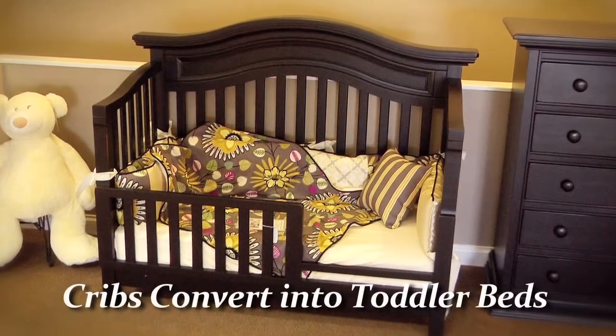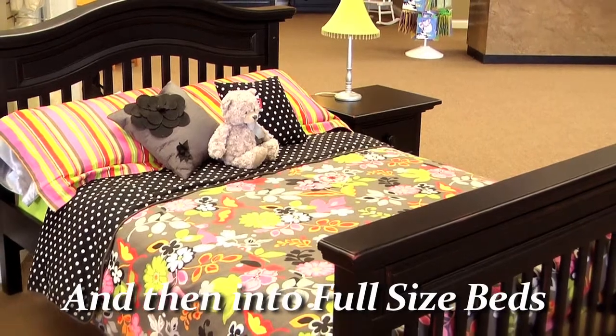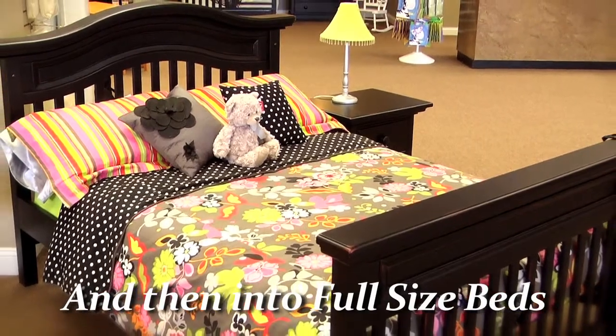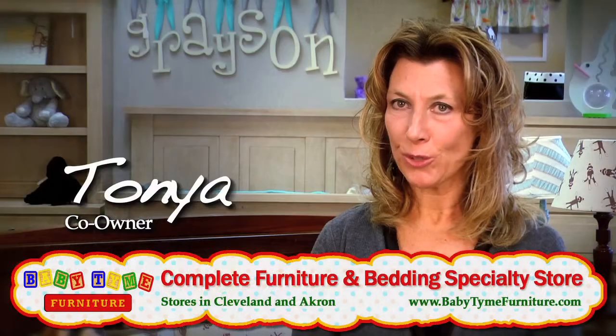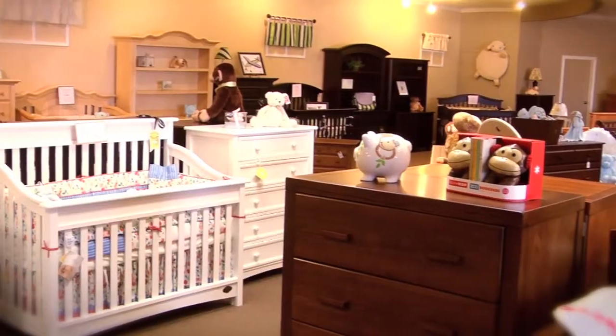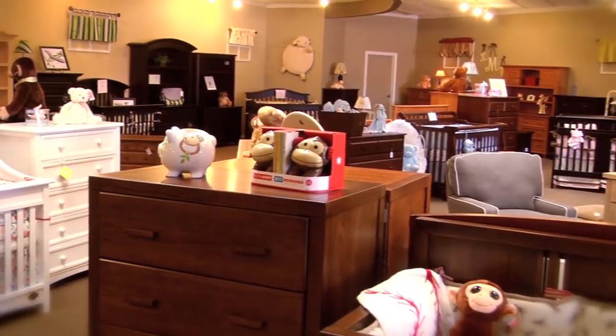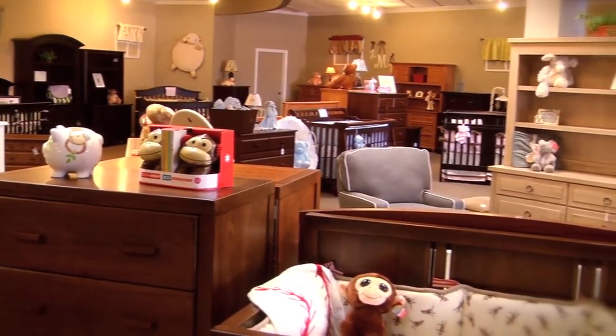Today's cribs are designed to convert not just to a toddler bed but eventually into an adult full-size bed. So it's important that you like the furniture that you buy for your baby, so that this furniture will also be the furniture you'll use until your child moves out of the house someday. The furniture is quality. It's larger today. It's designed not just to be for your baby but also to grow with your child.